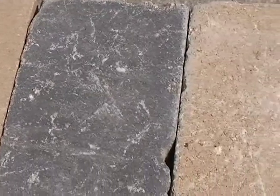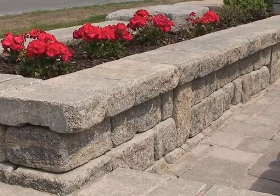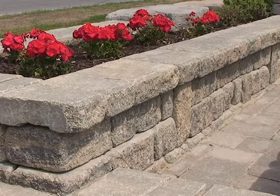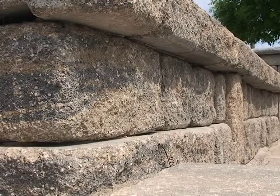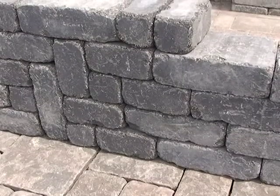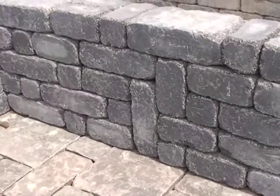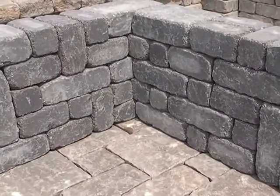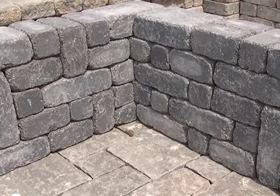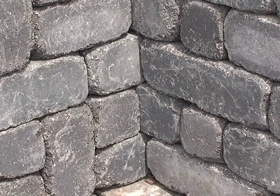A lot of our retaining walls to date have been what we call a split face look — that broken concrete look. We've come up with Quarry Stone, our new line of retaining wall. It's a clean look with no split face; it's a tumbled retaining wall piece. We started with a 12-inch long by 8-inch wide by 4-inch high piece, and we've now added an 8-inch piece, a 4-inch piece, and two radius pieces as well, so you can build whatever your imagination comes up with.